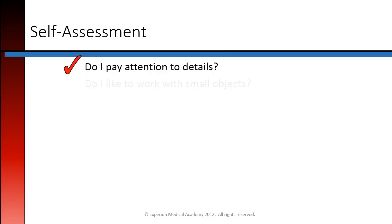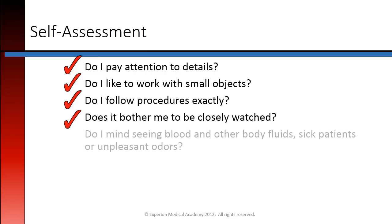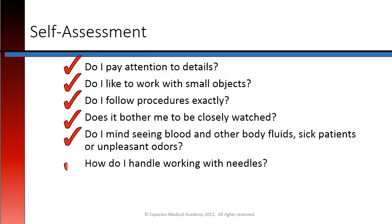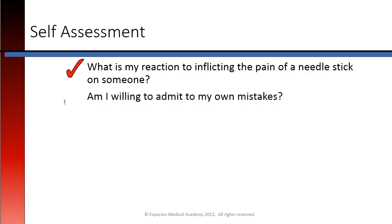Self-assessment: Do I pay attention to details? Do I like to work with small objects? Do I follow procedures exactly? Does it bother me to be closely watched? Do I mind seeing blood in other body fluids, sick patients, or unpleasant odors? How do I handle working with needles? What is my reaction to inflicting the pain of a needle stick on someone?